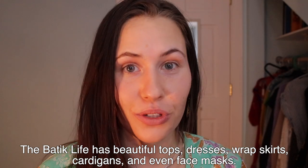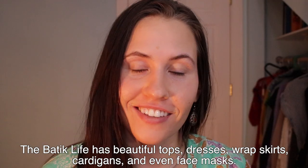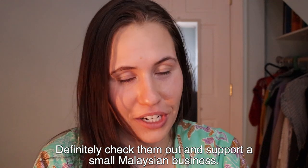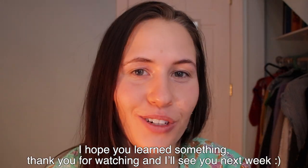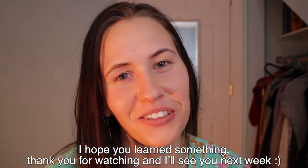The Batik Life has beautiful tops, dresses, wrap skirts, cardigans and even face masks. Definitely check them out and support a small Malaysian business. I hope you learned something today. Thank you so much for watching and I'll see you next week.